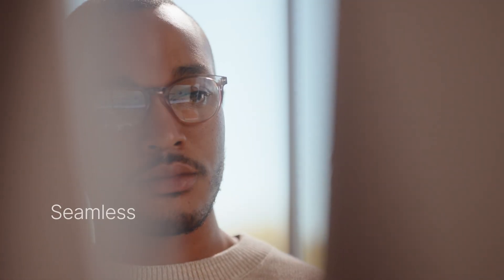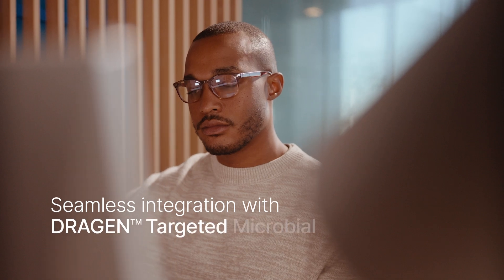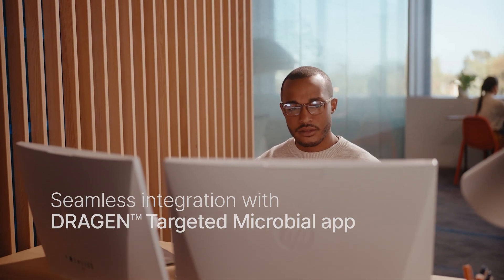Both solutions seamlessly integrate with the Dragon targeted microbial app. This powerful app serves to simplify data analysis, making it easy to perform consensus genome generation, variant identification, and variant interpretation.